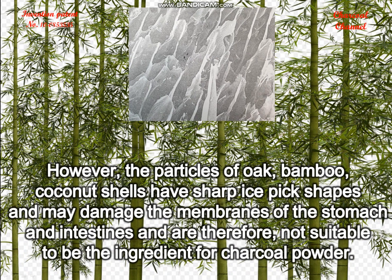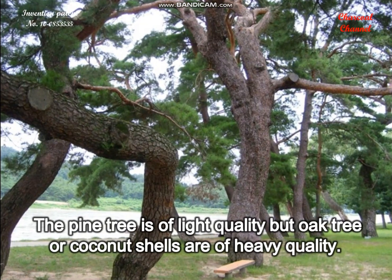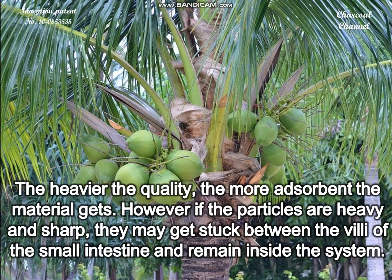However, the particles of oak, bamboo, and coconut shells have sharp ice-pick shapes and may damage the membranes of the stomach and intestines, and are therefore not suitable to be the ingredient for charcoal powder.